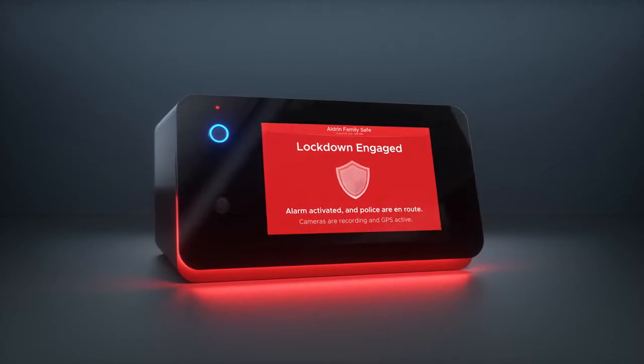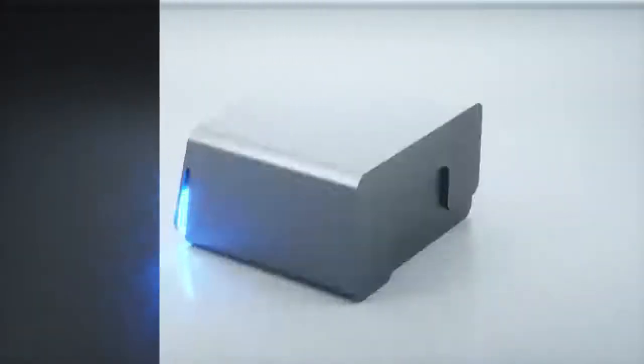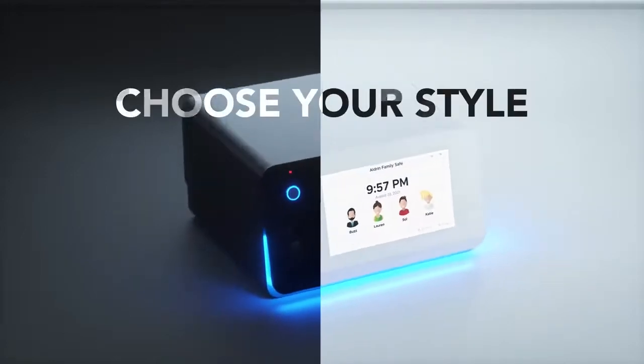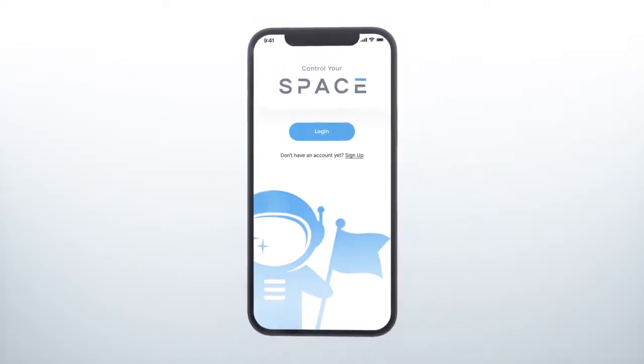Built to withstand up to three thousand three hundred pounds of force, to arm what matters most. Be in total control with the Space Safe 2 — developing secure and user-friendly products for your space.